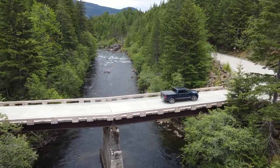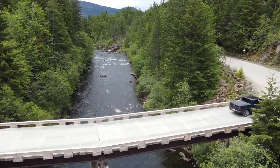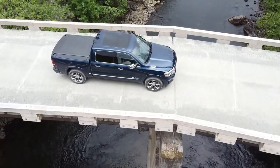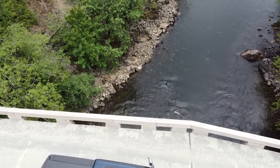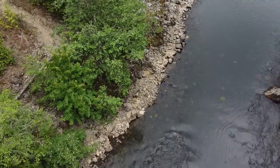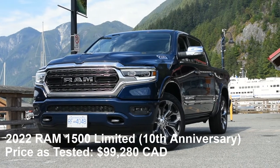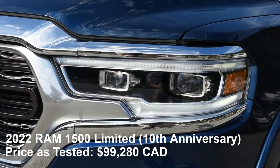Hello there and thank you so much for clicking on my review of the 2022 Ram 1500 Limited 10th Anniversary Edition trim. The Ram is the third best-selling vehicle in North America, and in 2019 and 2021 it became the second most popular pickup truck, only behind the Ford F-150. The Ram truck has been around since 1981 as part of the Dodge brand, but in 2012 Ram trucks became their own brand, and to celebrate their 10th anniversary, Ram released a limited edition truck for the 2022 model year.